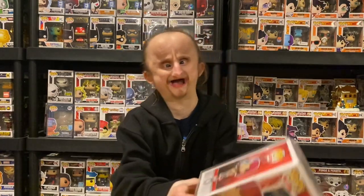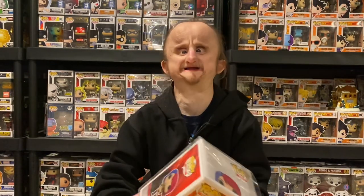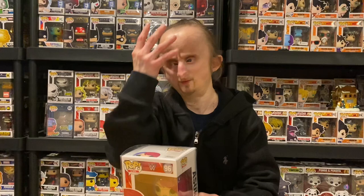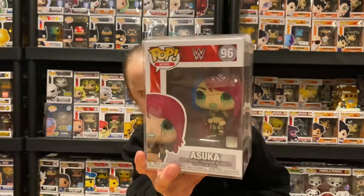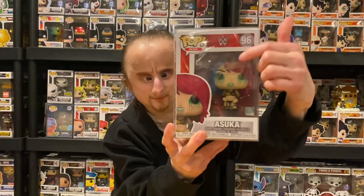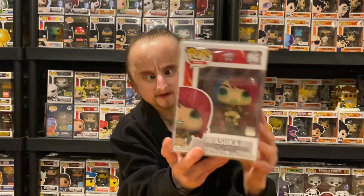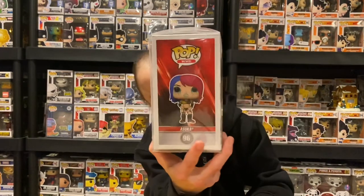Coming down to the last five. First we got Asuka. They previously made like three Asuka pops — one without the mask, one with the mask, and with a certain type of face paint. But this is the Ford Asuka with her newer attire — like green stuff coming out of her eye and mouth. Green mist, that's what it is, because she started using the mist. I like this pop.